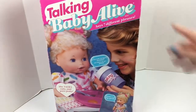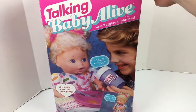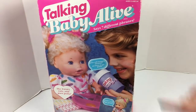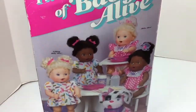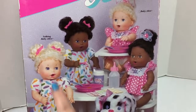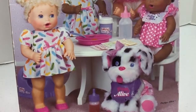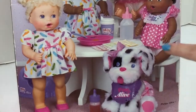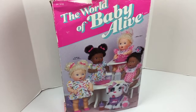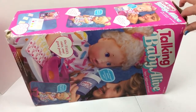Hey guys, today I'm here with a vintage Baby Alive. This is actually the very first talking Baby Alive that came out — she says seven different phrases. She looks really cute. You can see some different Baby Alive versions they had, but this is the talking Baby Alive, and there was even a little Puppy Alive which looks really cute. I thought we would open it today and see what she's like. This box says she is from 1992.